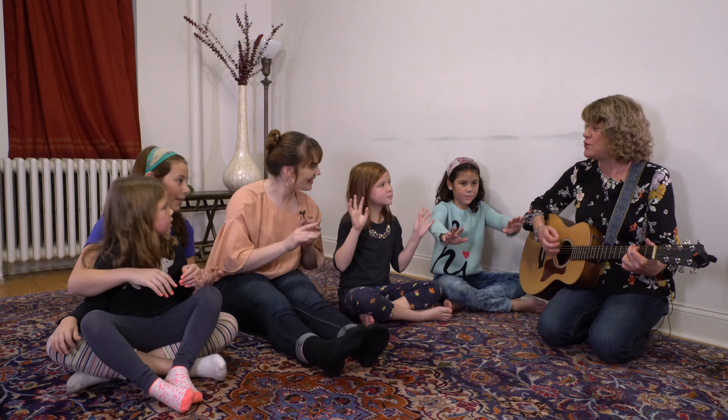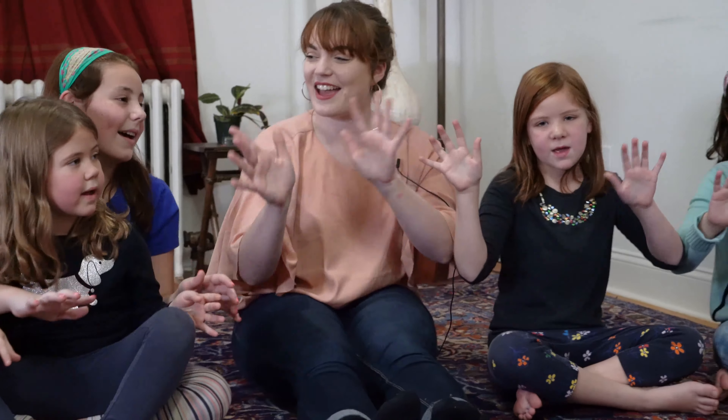Very good. Okay, in español. Ready? Uno, dos y tres. Cuatro, cinco y seis. Siete, ocho, nueve, diez. That is how we count in Spanish.